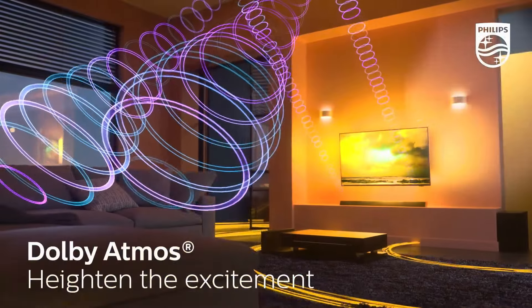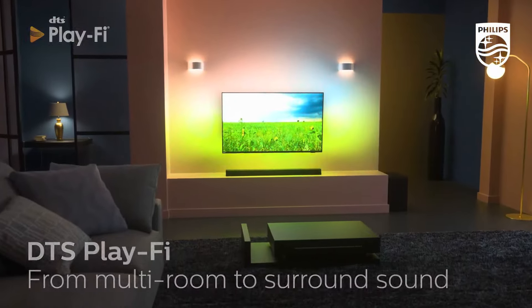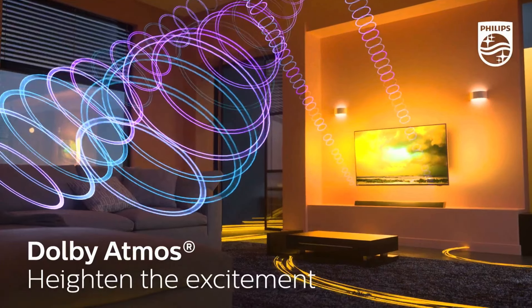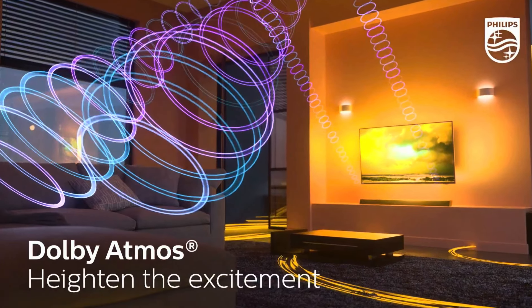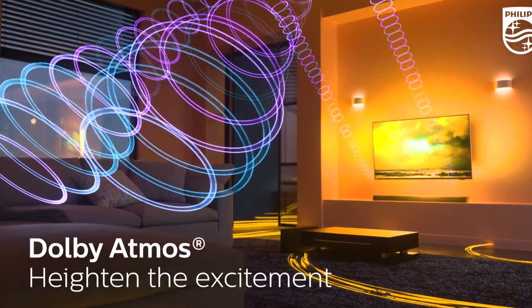The dedicated center speaker ensures crystal clear dialogue, so you won't miss a word during intense scenes. One of the standout features is the Dolby Atmos technology, which creates an immersive 3D sound experience.